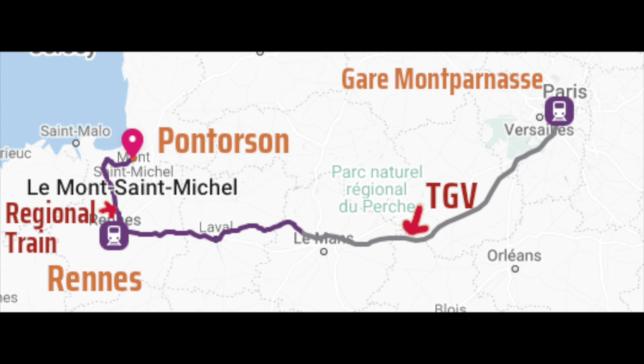We left at 6:52 and arrived at 10:01. We then had until about 2:30 or 3:00 — about four hours — to go through the abbey and the town before we had to return. We had selected the 3:11 p.m. train from Pontorson to Rennes as our cutoff point, and we were back in Paris at 18:43, in time for dinner.